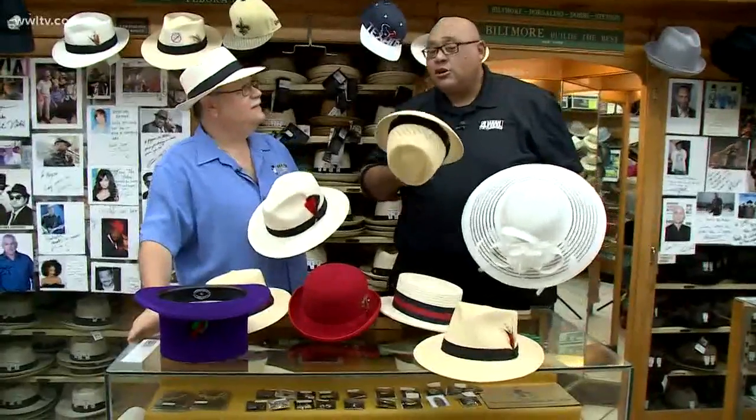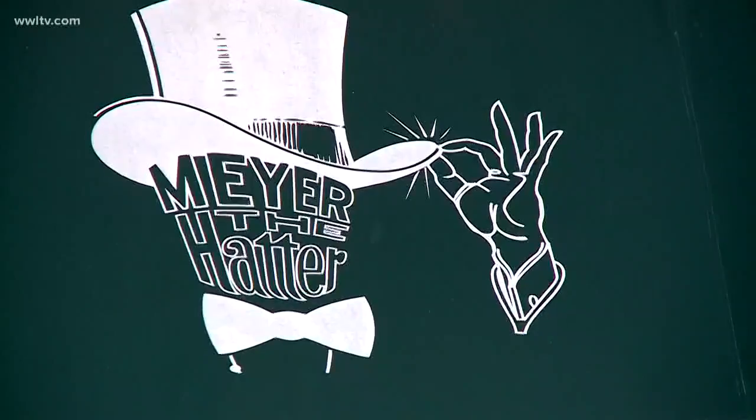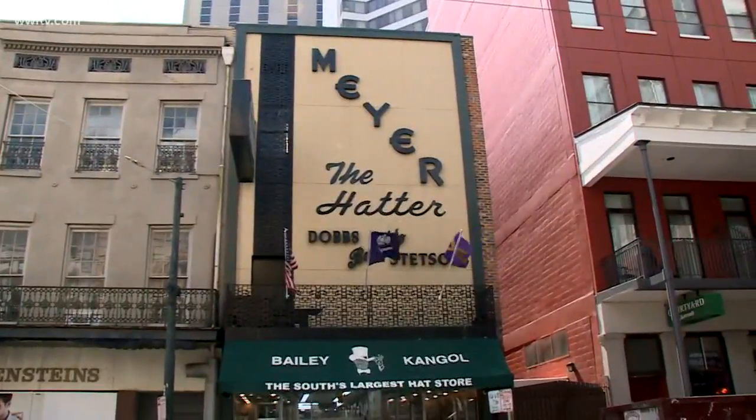So you don't lose your top. You have to come and see a New Orleans institution. Come see Paul Meyer and Meyer the Hatter. That's today's special. For WWL, I'm Kevin Belton.